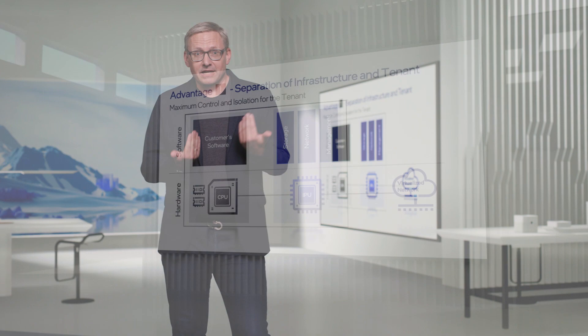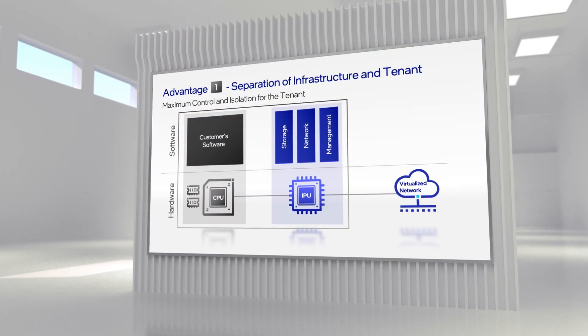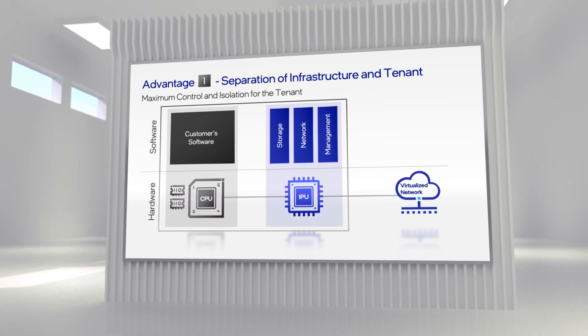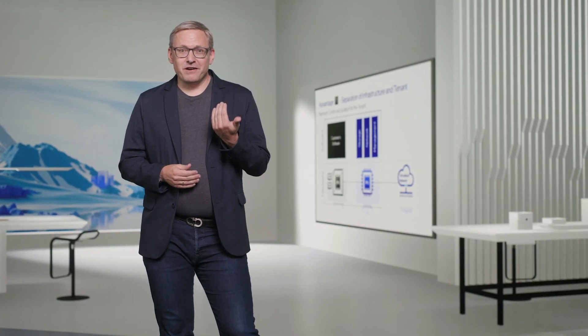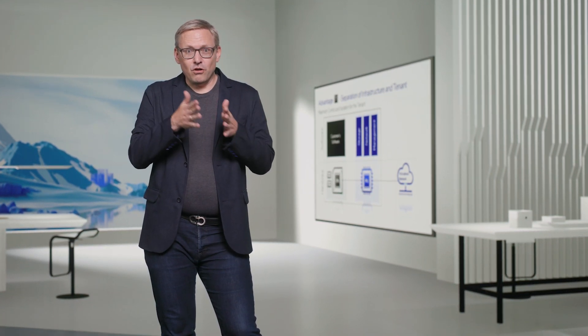In servers with an IPU, infrastructure and tenant workloads are cleanly separated, with the tenant workload running on the CPU and the infrastructure software running on the IPU. The immediate result is much better isolation between the two. For example, if there's a spike in infrastructure load, it will no longer lead to performance issues for the CPU. More importantly, it now allows the tenant to take full control of the CPU — a tenant can bring their own hypervisor and run it on the CPU, while the IPU can still confine that hypervisor to a virtual network segment or specific storage volumes, allowing for a much more flexible architecture.